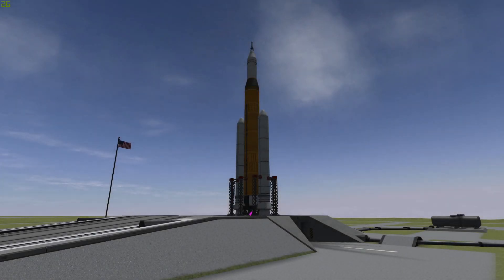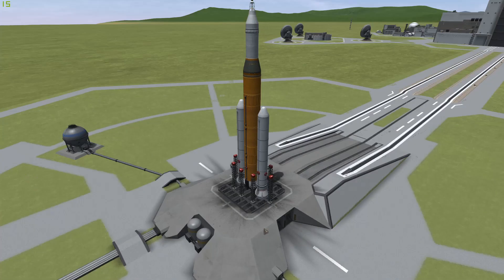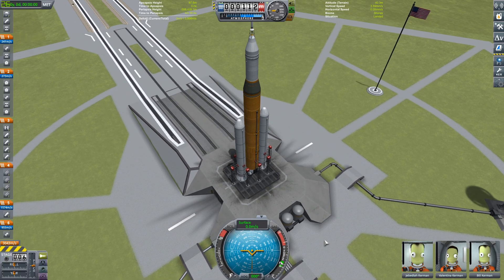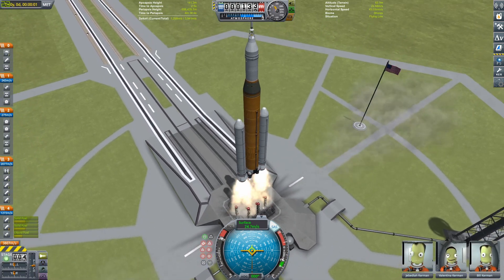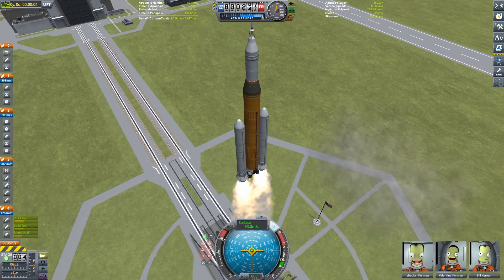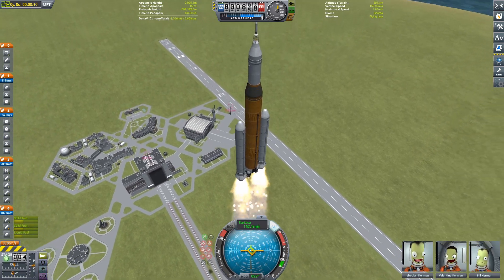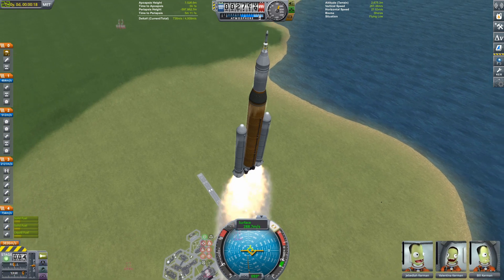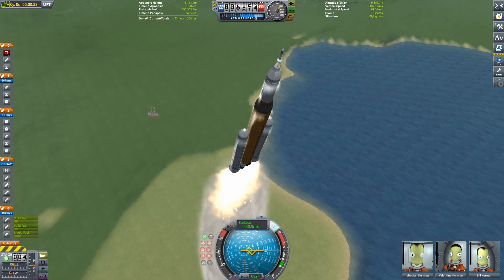Hello everybody, welcome back to another Kerbal Space Program video. Today we're going to be looking at the SLS rocket in the crew configuration, and we are going to be launching three mighty Kerbonauts — that being Jeb, Val, and Bill — out to the Mun Gateway Station and down to the Mun. This is going to be part three of the Artemis Program, where we're going to be making our first contact with the Mun and landing on it for the first time in the whole series. Pretty exciting video today.